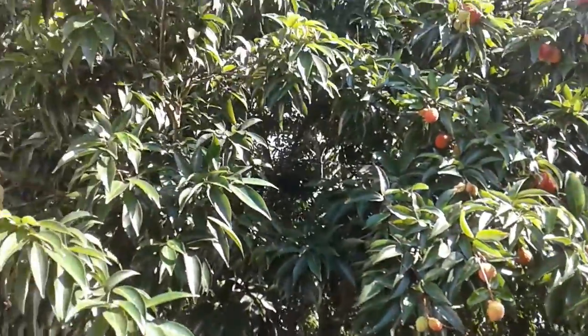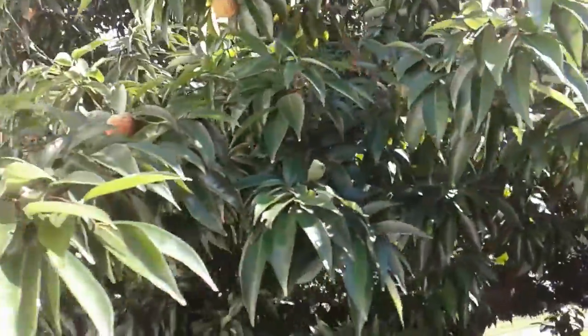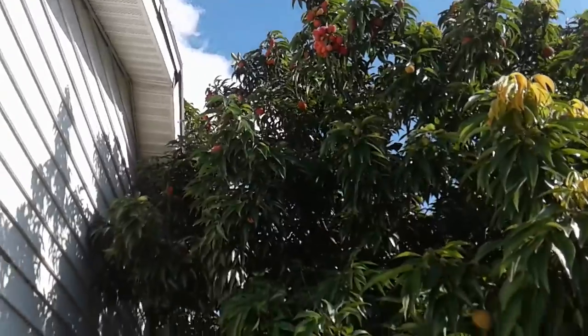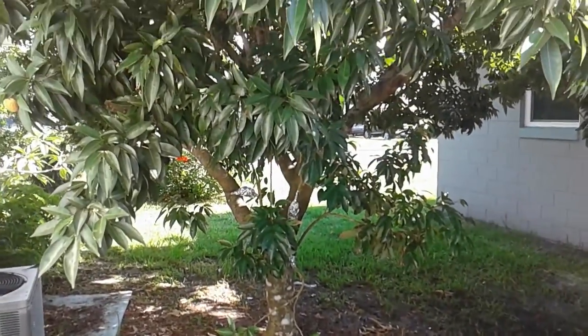But as you can see, this is looking really, really awesome. Look at all that fruit up there. Yum, yum. I'm going to put you on pause for a second.